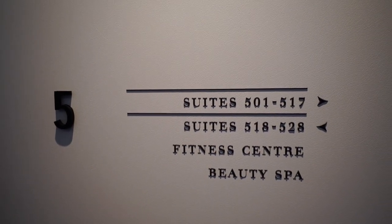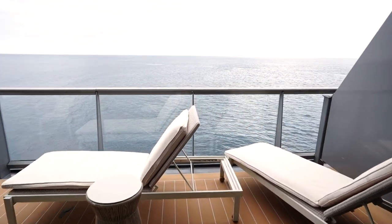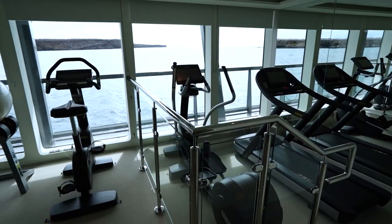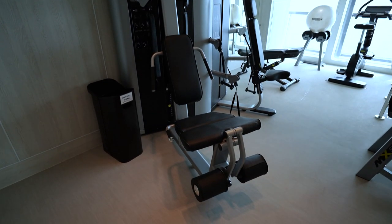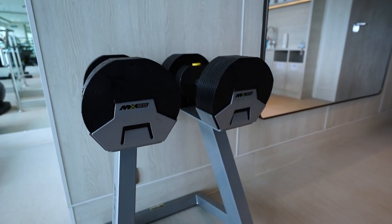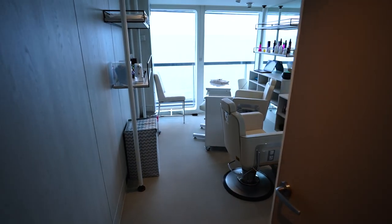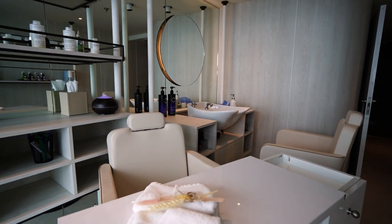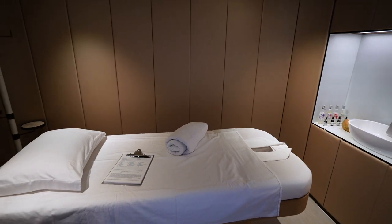Deck 5 is one of two decks with guest suites, and suites on this deck feature a traditional veranda. On Deck 5 you will also find the Fitness Center, equipped with all the basics for either a resistance training or cardio workout. Next to the Fitness Center is the Beauty Spa. The salon offers services such as washing, blow drying, and styling, as well as manicures and pedicures, while the spa offers a variety of massage options.